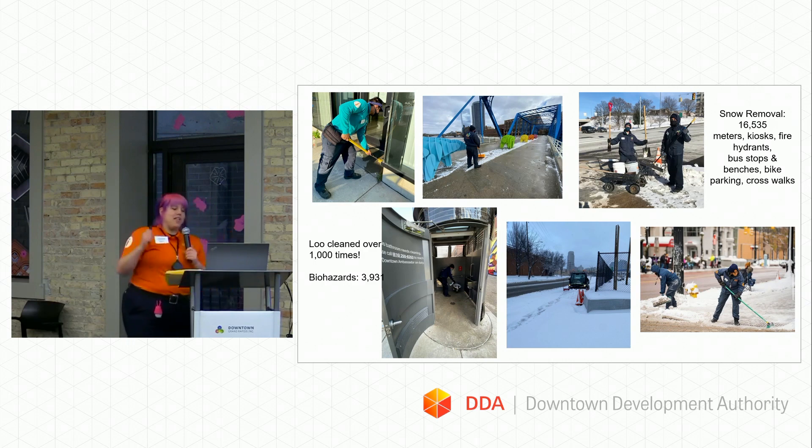For the loo, I love talking about the loo. My goal is to feel comfortable bringing my children down to utilize it — and I think I always do. I use it whenever I'm downtown with my kids, and I feel good about it. We cleaned it over 1,000 times last year. The goal is to clean it at least five times a day, and we also respond whenever we get calls.